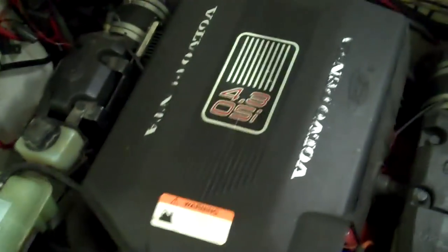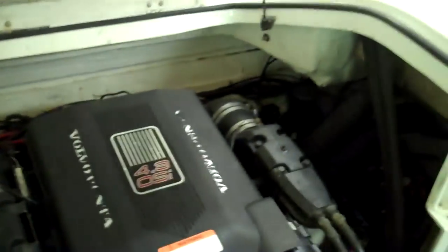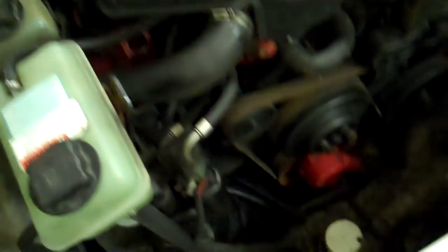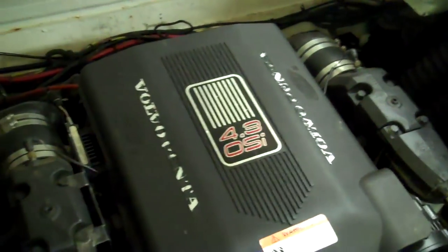We'll have a quick look at the motor here. Easy access cover to get in — 4.3 OSI. It has fresh water cooling. The OSI is the Offshore fishing pack which you can get on these; fresh water cooling kit from Volvo on it. It's a vertical mounted one, which is interesting. There's your power plant.